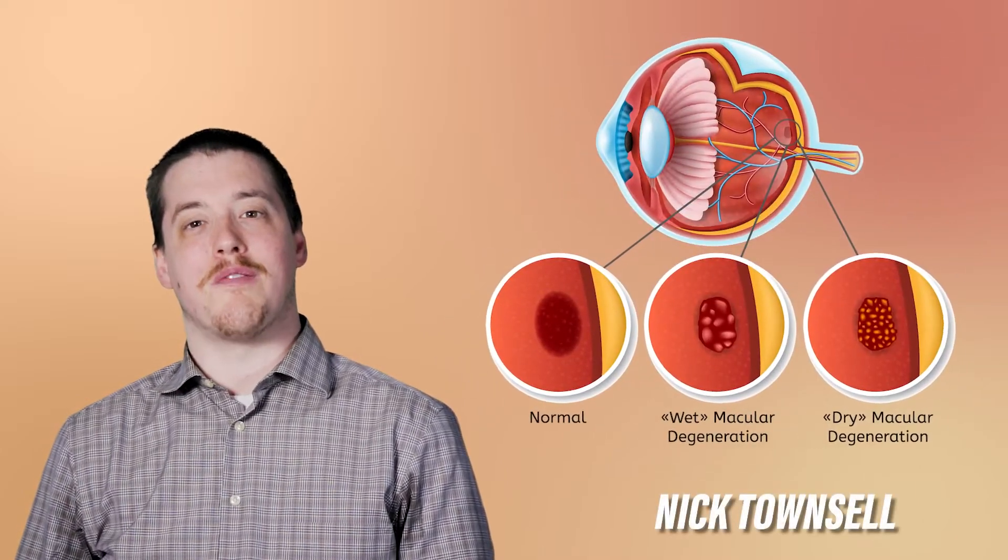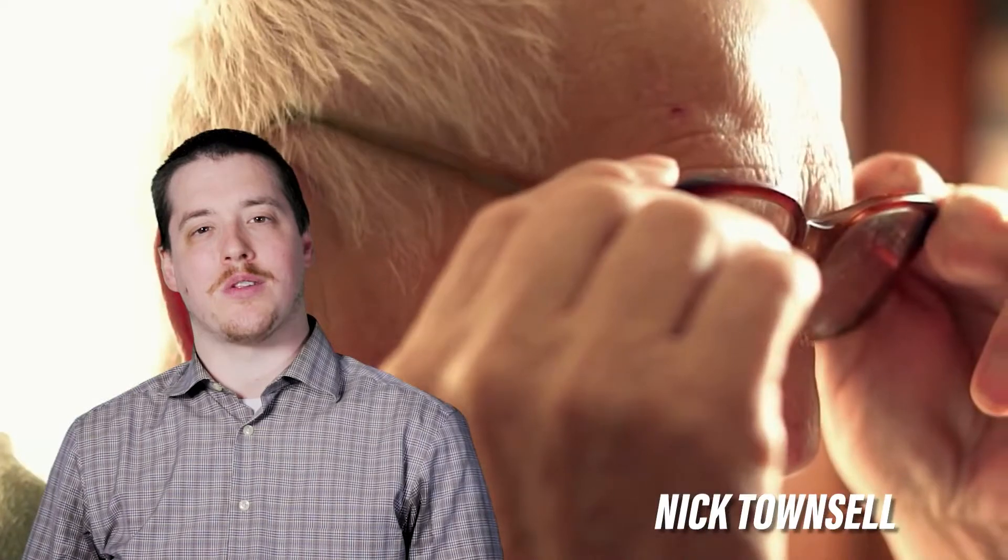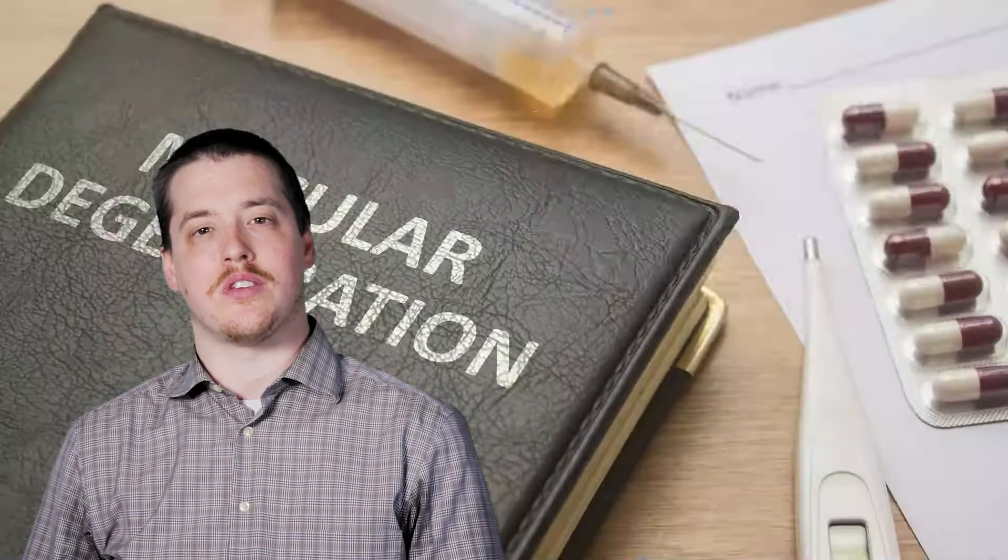In this episode of Oki Talk, we'll be taking a closer look at the retina and discussing age-related macular degeneration with retina specialist Shanika Esperes.